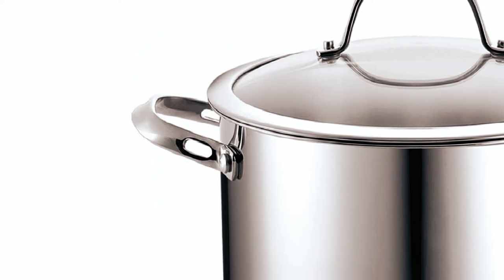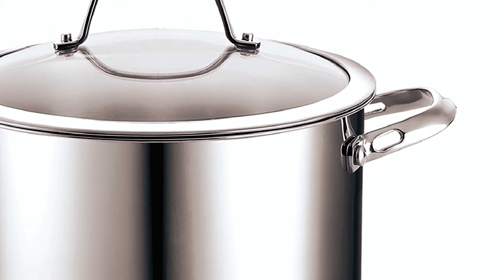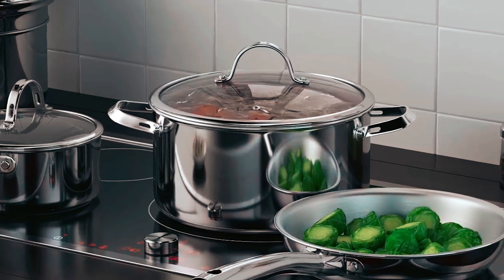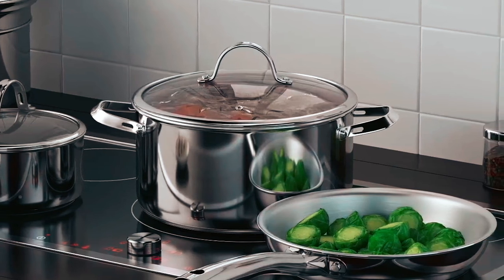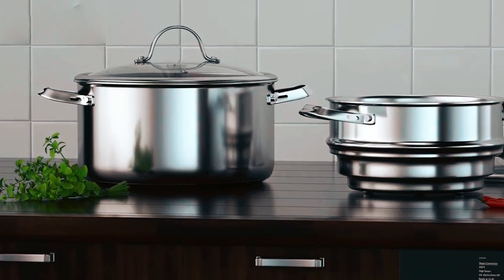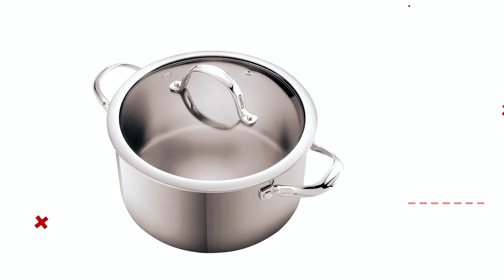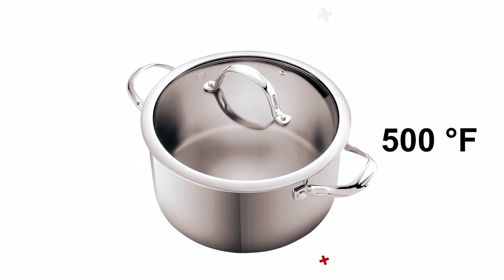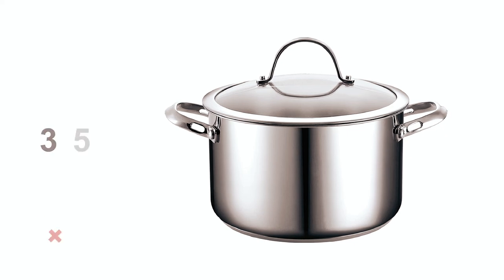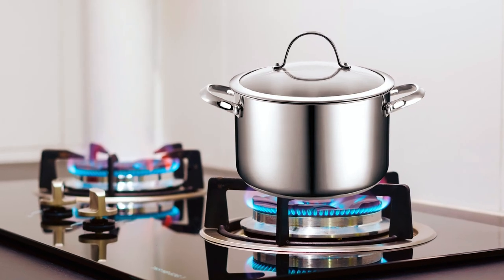The Dutch oven also features handles riveted to the body with stainless steel rivets, delivering a secure grip with no reported issues. These handles are also durable. The cooking space is large, giving you 6 quarts of space. The excellent material quality makes this cookware oven-safe up to 500 degrees Fahrenheit. This oven also includes a glass lid that handles temperatures reaching 350 degrees Fahrenheit.